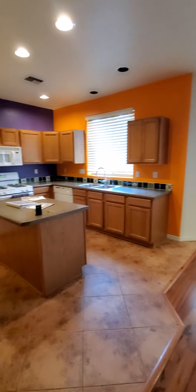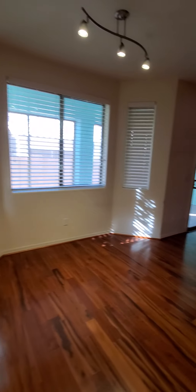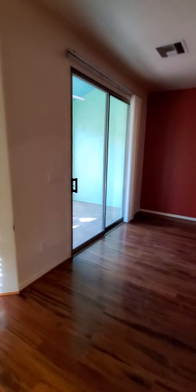You've got an open concept kitchen to the living room with lots of storage and lots of counter space. They'd probably change these paint colors, I would imagine. There's an island here, and you've got your washer and dryer right off the kitchen.